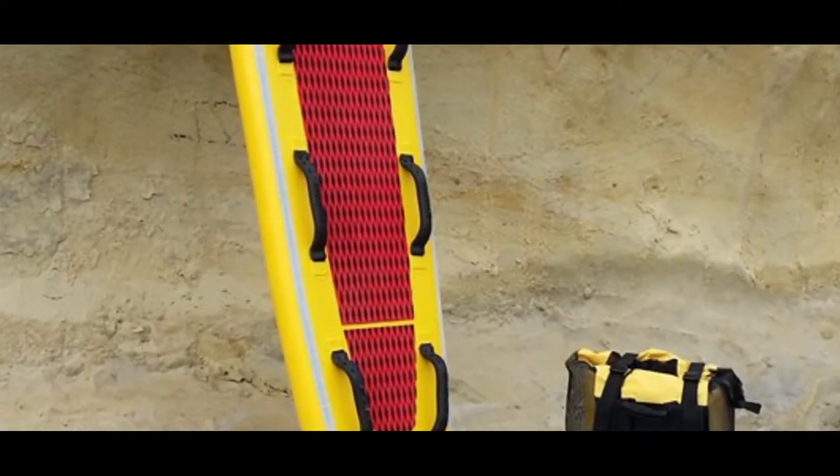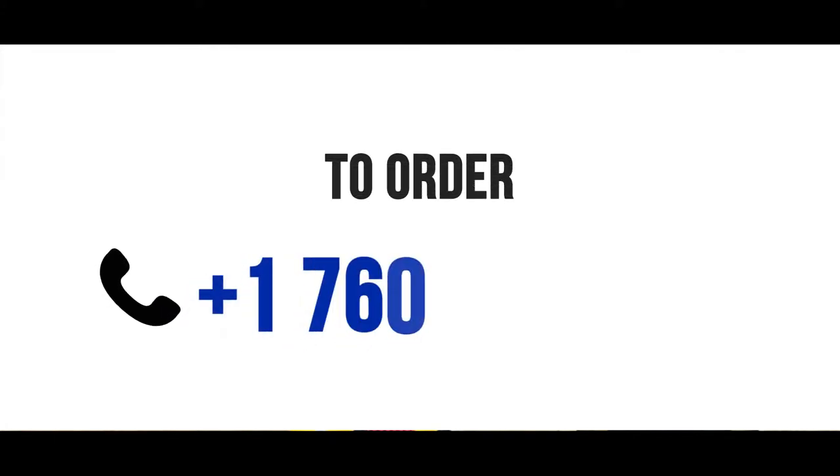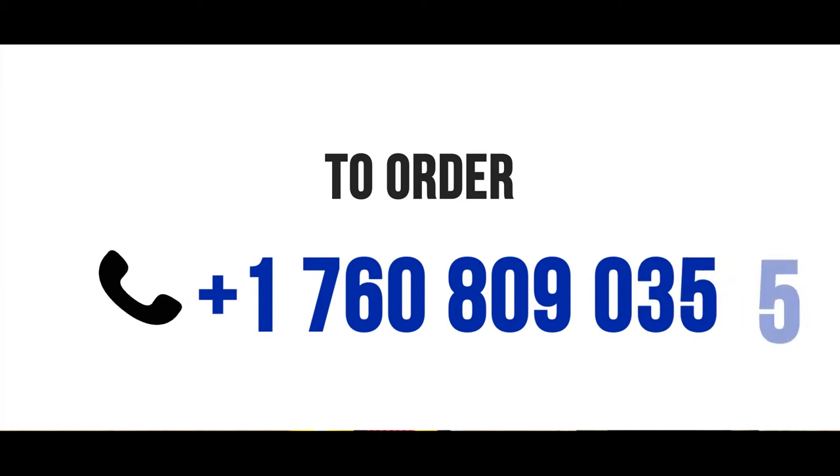Best suited for paddling lakes, bays, or in areas with little to no waves. To order, call 1-760-809-0355.